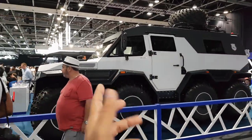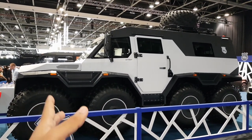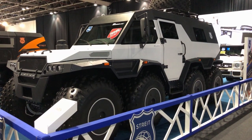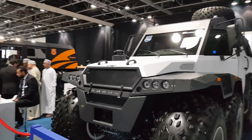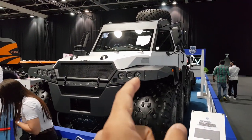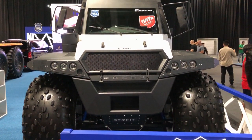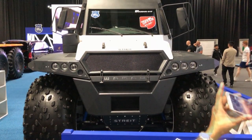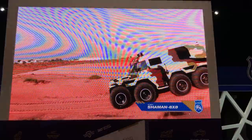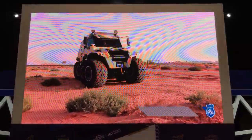Starting out with the first cool and fancy-looking car — you would have probably heard about this one. It's from a Ukrainian company called A-Straight, and this model is called the Shaman. Coming around to the front, it's a proper eight-by-eight, eight-wheel-drive vehicle with a 2.4-liter diesel engine producing 145 brake horsepower and 320 Newton meters of torque. The power isn't high because this isn't meant to break speed records.